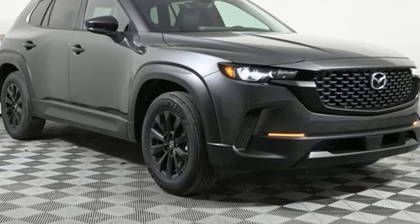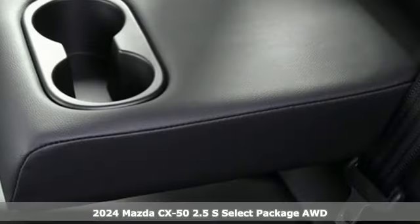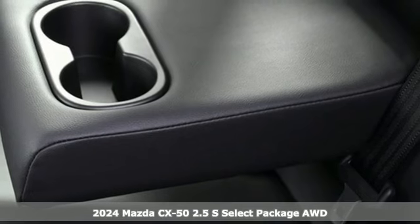It's a new 2024 Mazda CX-50. With Mazda, driving's what matters most.